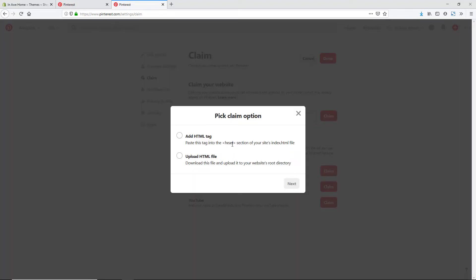You have two different options: you can either add an HTML tag to your site or upload an HTML file. Since we are doing Shopify, we actually don't have the option to upload an HTML file to our root directory folder because this is all on Shopify servers. So the option we're going to need to do if your website is with Shopify is the Add HTML Tag option.